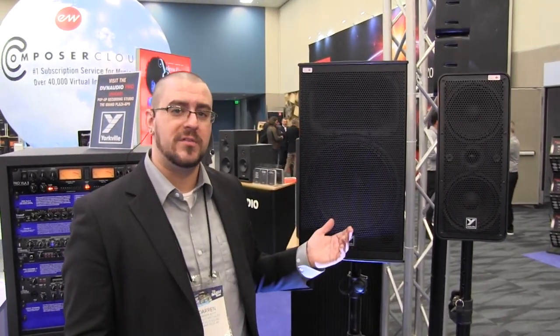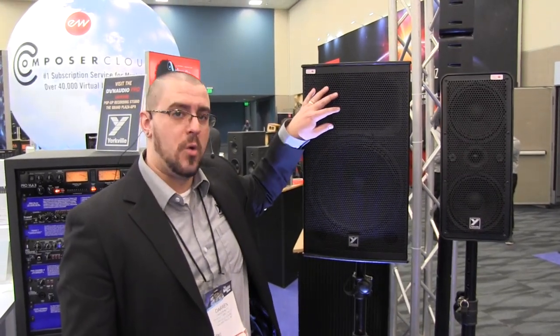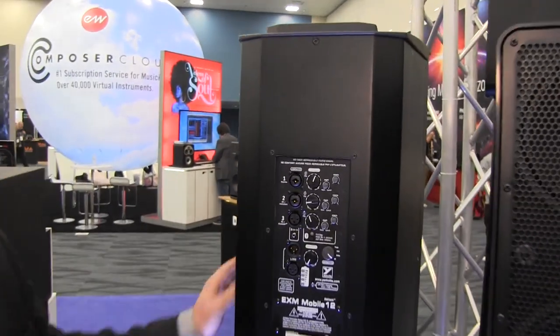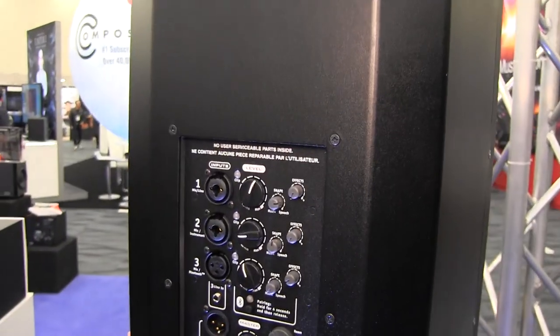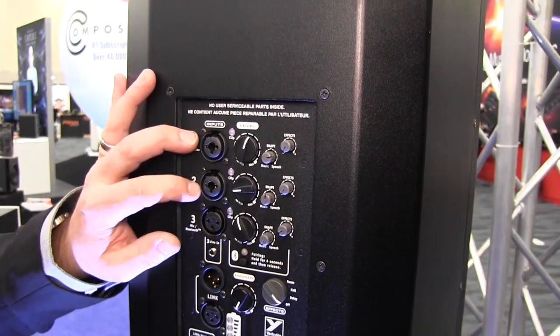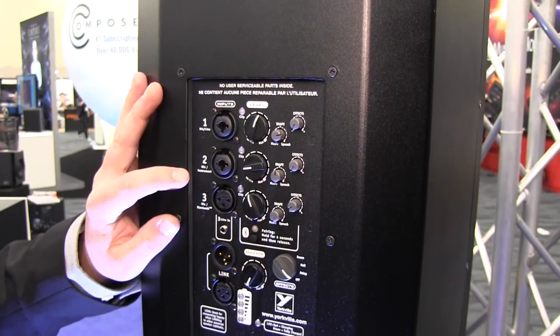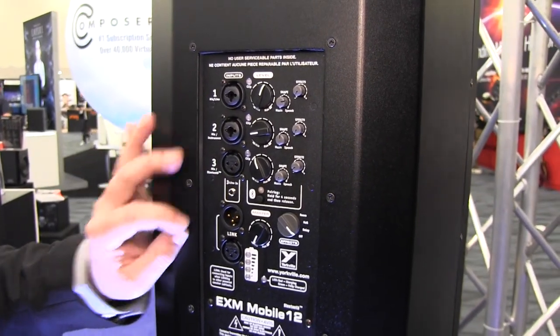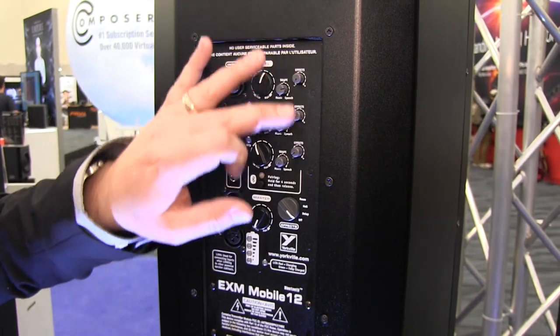The EXM Mobile 12 is a traditional 12-inch woofer with a 1-inch horn. If you take a look at the back panel, you'll see that we have a full-fledged mixer input section which features three XLR inputs, two with combi jacks to accept a line or instrument level, as well as level control for all channels, EQ control, and effects.